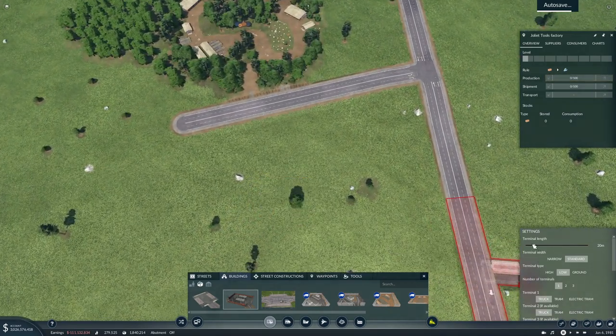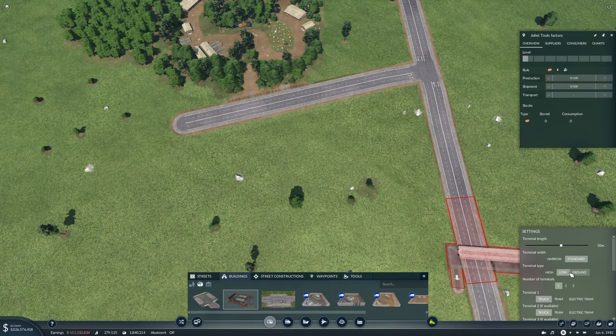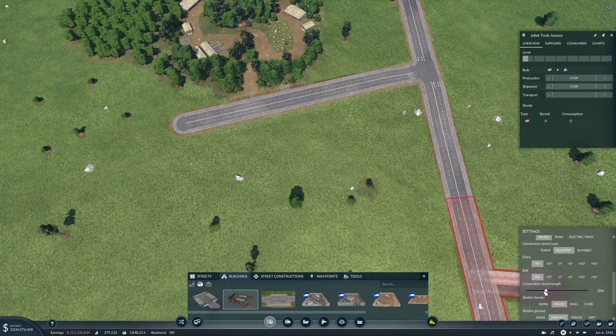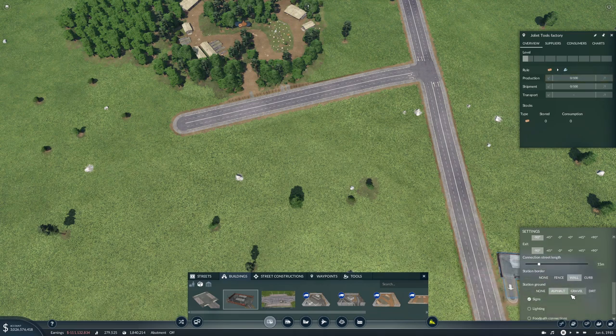Terminal length of 50. We'll make it low — one terminal. Country. Don't know about that yet. Want a wall around there? Asphalt, signs, lighting, and footpath connections.